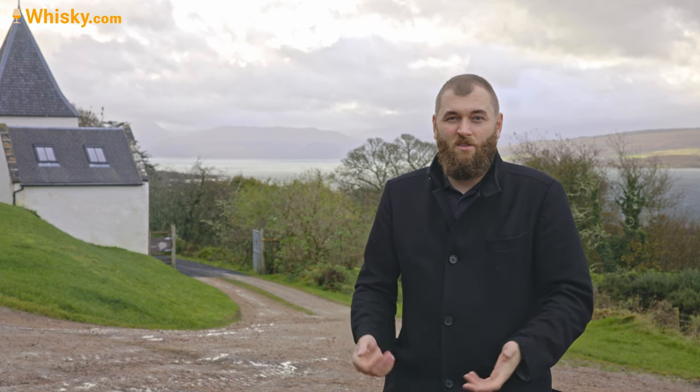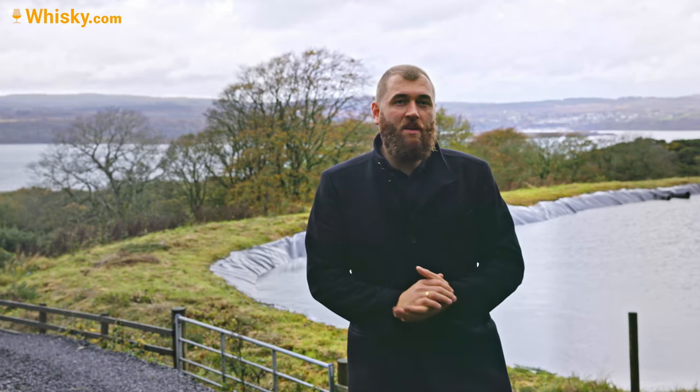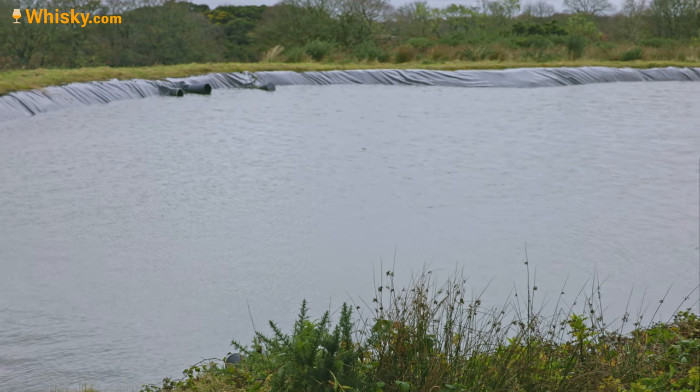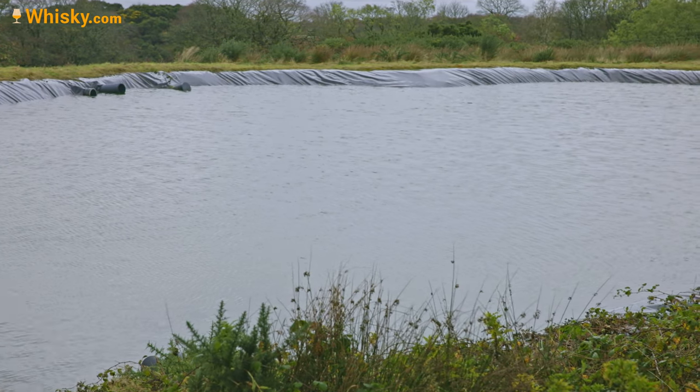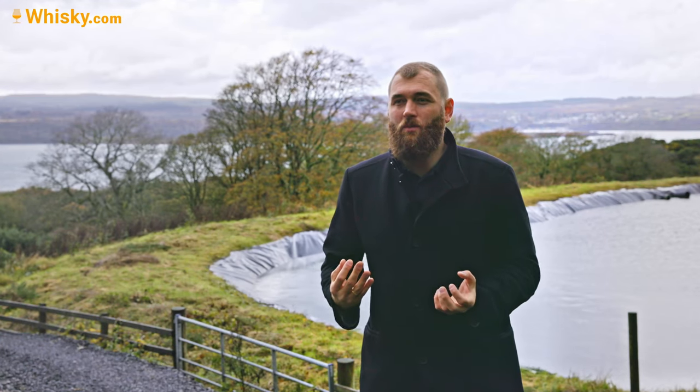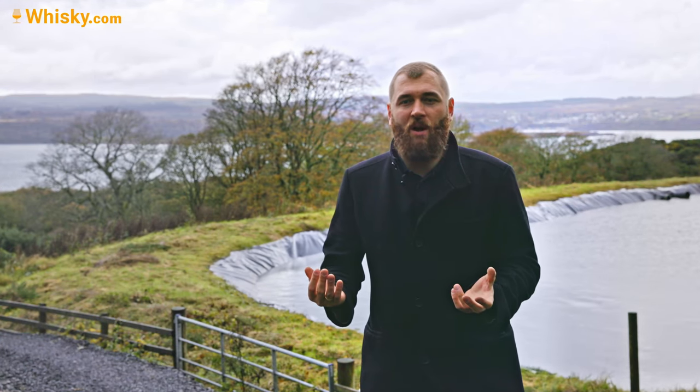Now we're here to see how it is actually made and try some of the whiskey. To the right you can see the cooling pond, which is just a pond of rainwater used to cool the condensers. The water for the mashing, for making the whiskey, actually comes from a private spring.